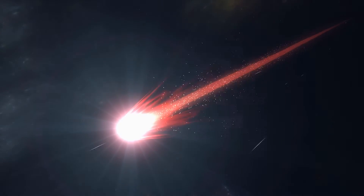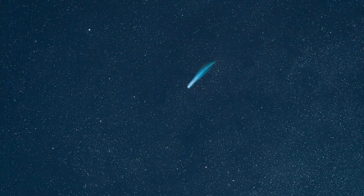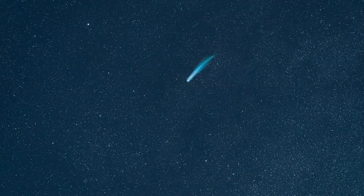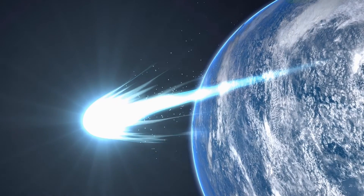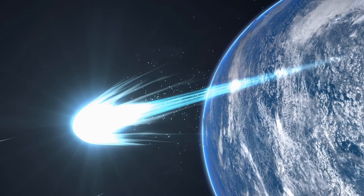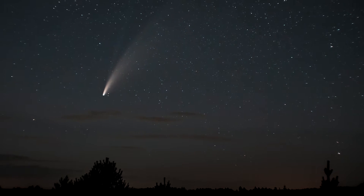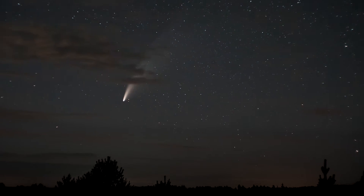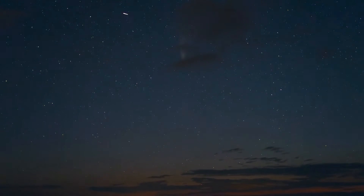Comets are orbiting bodies comprised of frozen gases, rock, ice and dust. When a comet passes close to the Sun, heat causes it to release gases. This forms a tail of gases called a coma. The size of most comets ranges from around 700 meters to 20 kilometers.